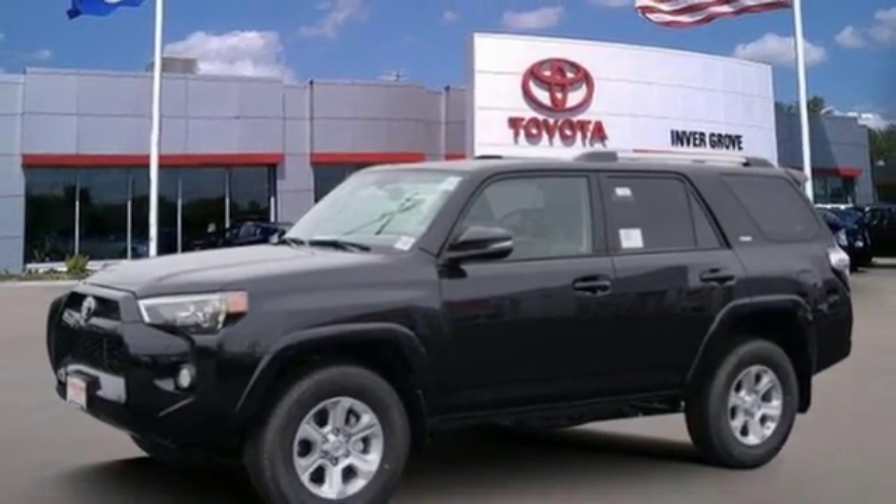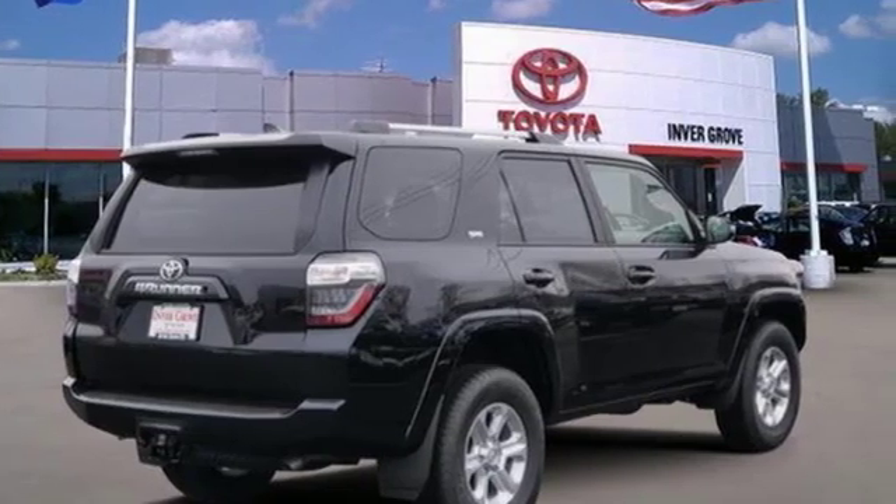Convenient, quality Toyota. See what it can do for you when you take it for a test drive.